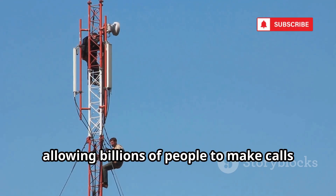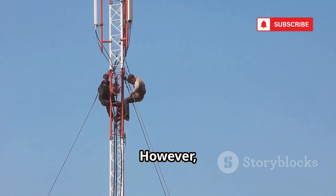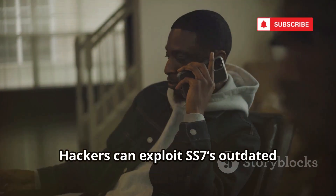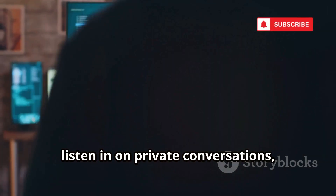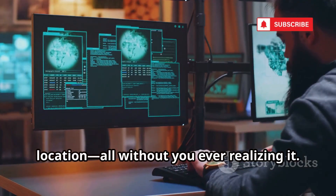SS7 allows billions of people to make calls and send texts across different carriers and countries. However, it was designed decades ago, at a time when security was not a primary concern and trust between network operators was assumed. Hackers can exploit SS7's outdated architecture to reroute your calls, intercept your text messages, listen in on private conversations, and even track your real-time location — all without you ever realizing it.